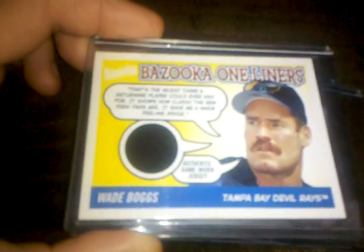Next, eBay pickups — Wade Boggs. I got a three-card lot, all jerseys, very cheap. Here's one from Bazooka — these cards are kind of silly but when you collect somebody you take everything no matter how silly it is. Then there's one from 2004 Legendary Cuts Ultimate Swatches, not numbered or anything, and then one from Topps Gallery — all Wade Boggs jersey cards.